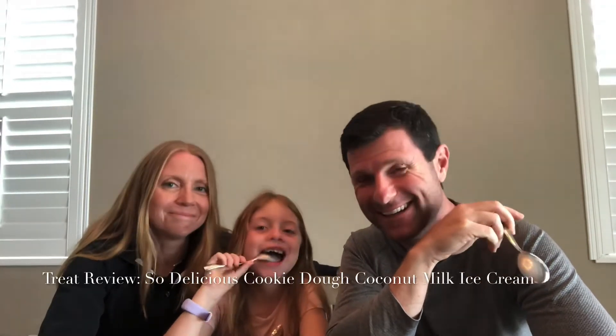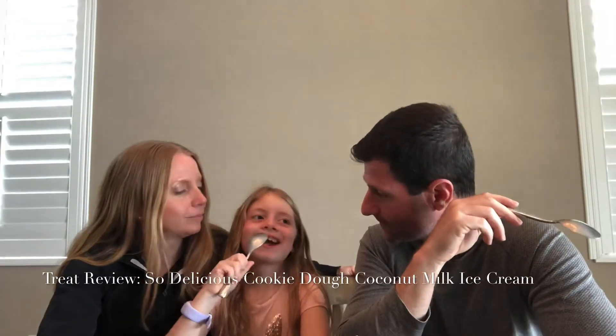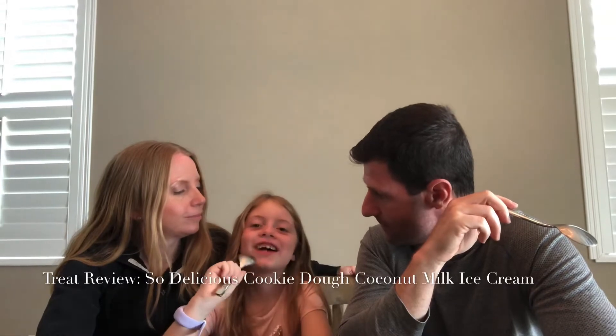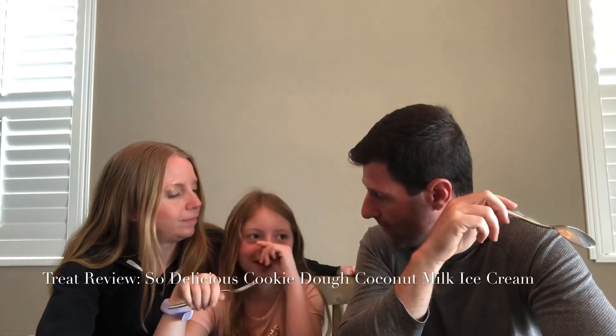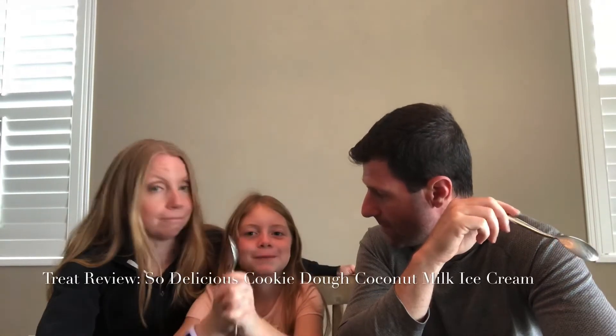I didn't get any cookie dough. I think my spoon knew that I was nervous about it. I thought it was very good. What did you think, Kylie? I liked it. The cookie dough by itself was really good. The ice cream by itself was really good. And then it all together was the best part.